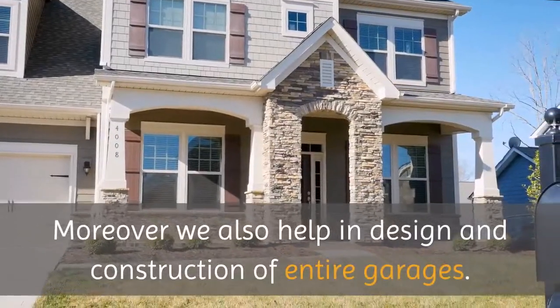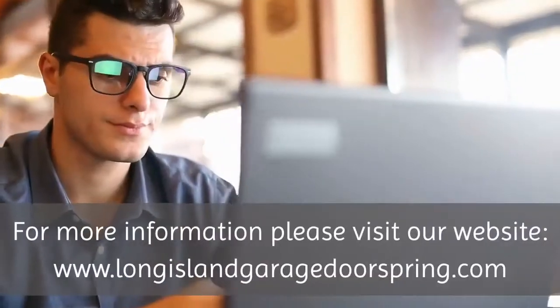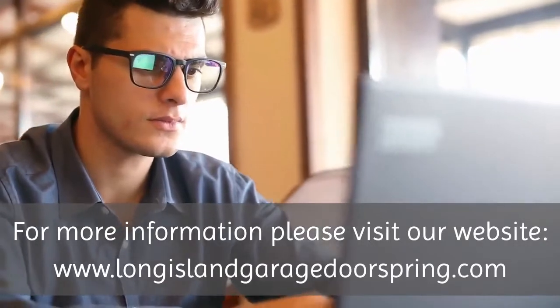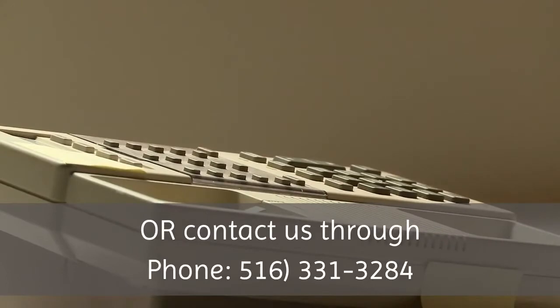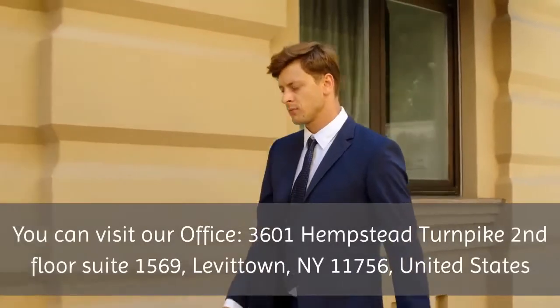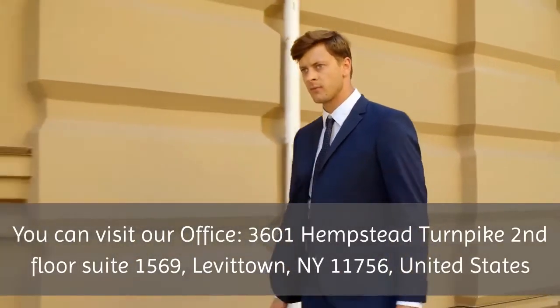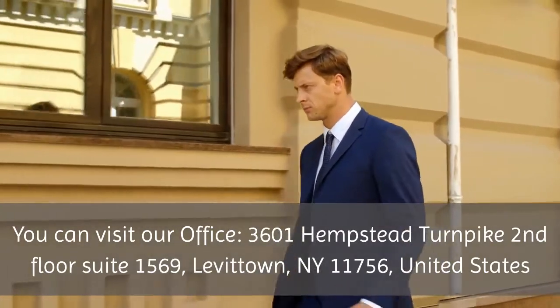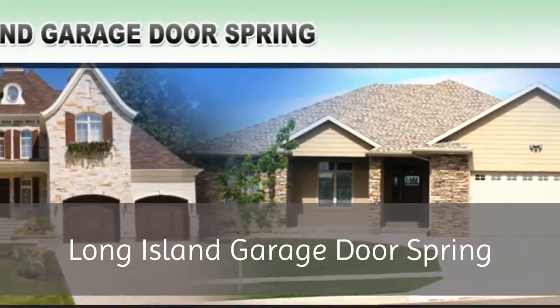We also help in design and construction of entire garages. For more information, please visit our website www.longislandgaragedoorspring.com or contact us by phone at 516-331-3284. You can also visit our office at 3601 Hempstead Turnpike, Second Floor, Suite 1569, Levittown, NY 11756, United States.